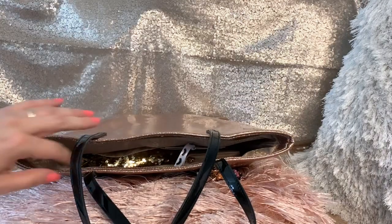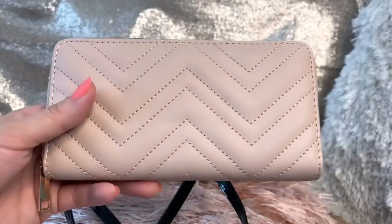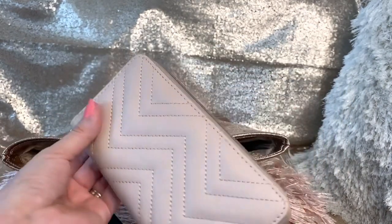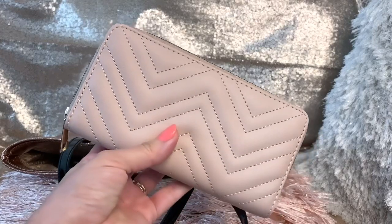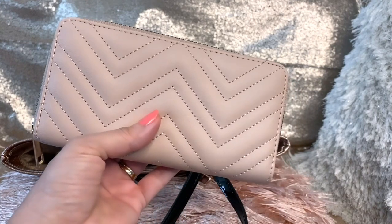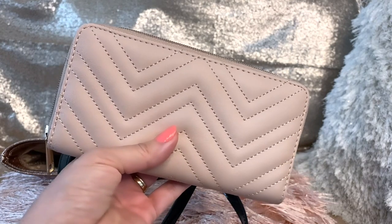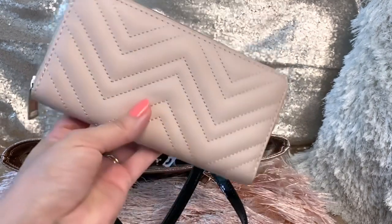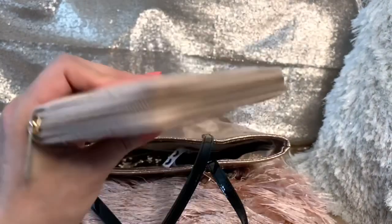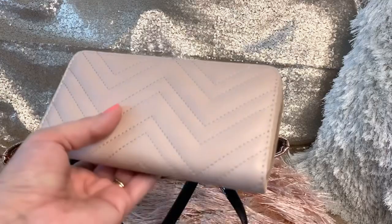These are my Gucci sunglasses that I've been wearing lately — sorry about the noise outside, someone is mowing the lawn. This is the wallet I've been using lately. I got it from Maribel, who is Rick and Lady on YouTube. If you don't know Rick and Lady, make sure you go check her out — she has a lot of 'what's in my purse' videos. She gifted me a beautiful clear purse and this wallet came inside of it. I'm not going to open it because my personal stuff is in there.